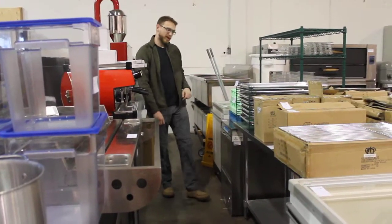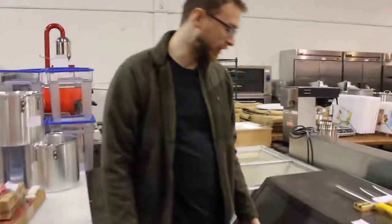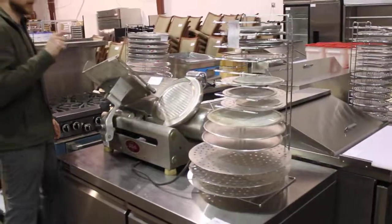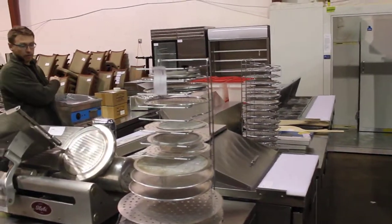Lander under-counter dishwasher — the Costco special — nothing special, probably don't get too carried away on that one. Manitowoc ice machine — this one's three years old but was barely used, they rarely plugged it in. We have all this brand new US Inc.